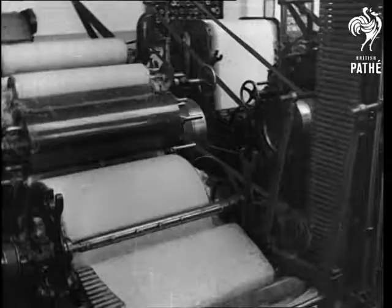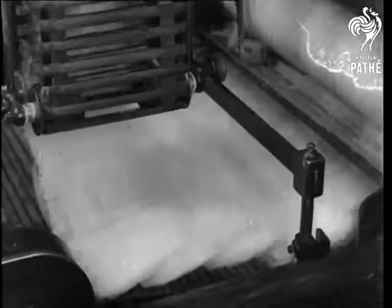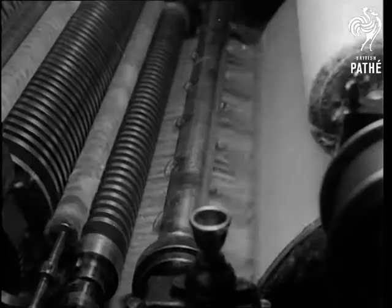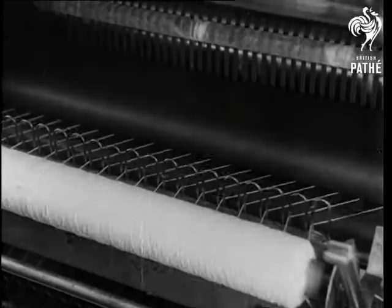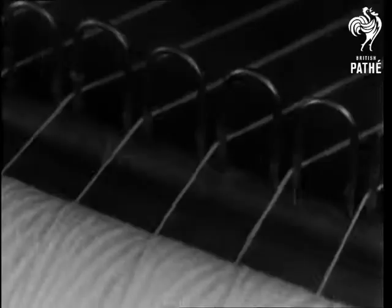Rollers now take the place of the flat boards covered with teeth that used to serve when all the carding or combing was done by hand. The wool is carried into the machine on a travelling lattice, and a series of rollers strips it finer and finer until it emerges in the form of thread. In the case of Angora wool, these are made up of lengths, or staples, of about six inches — the length of a good rabbit's coat.